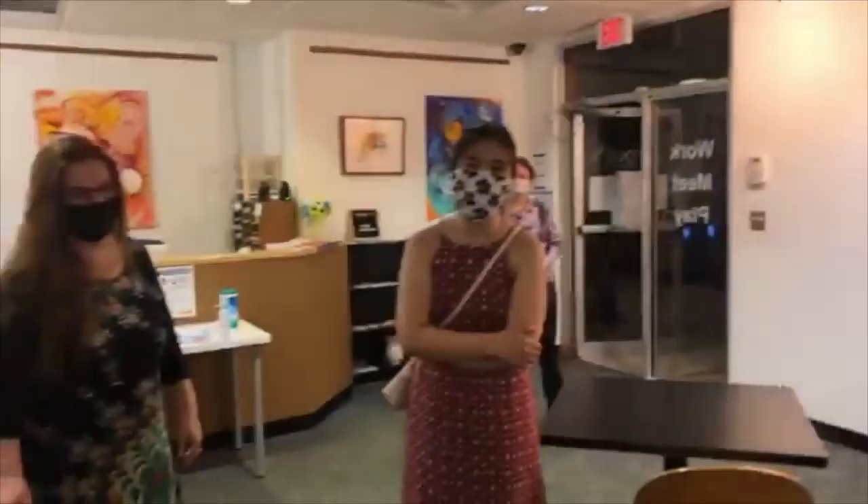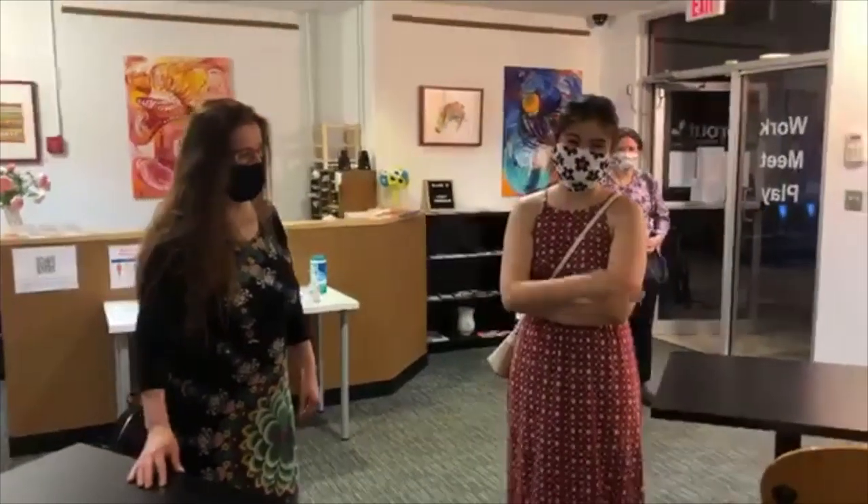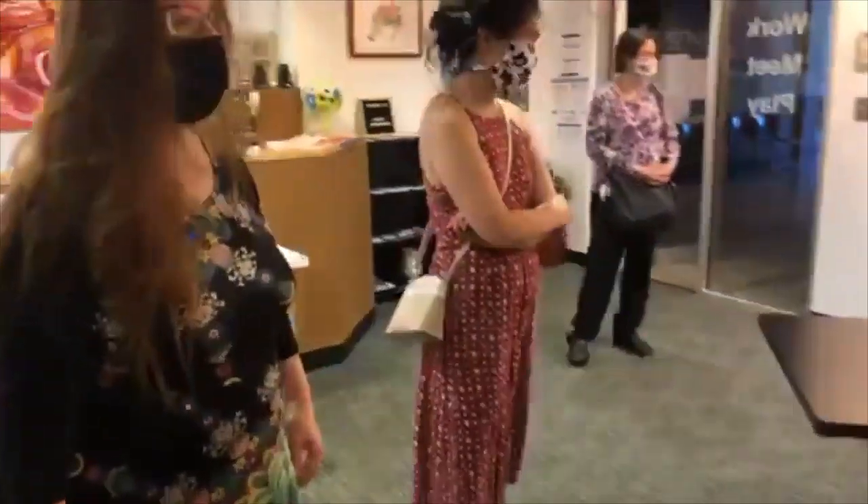I just want to remind our viewers that if you have any questions for the artist, feel free to put them in the comments. We are reading them as we go live right now. Yes, we are.